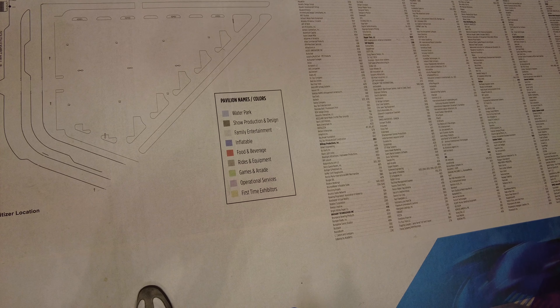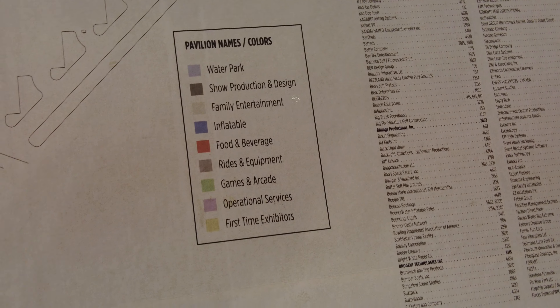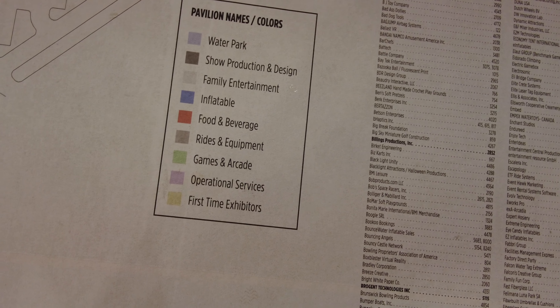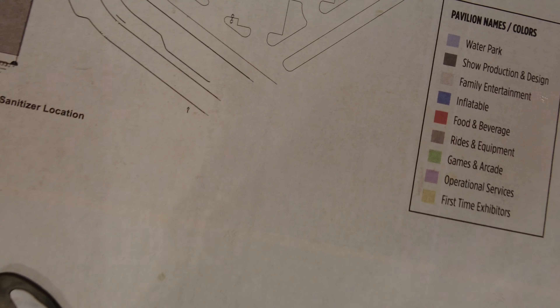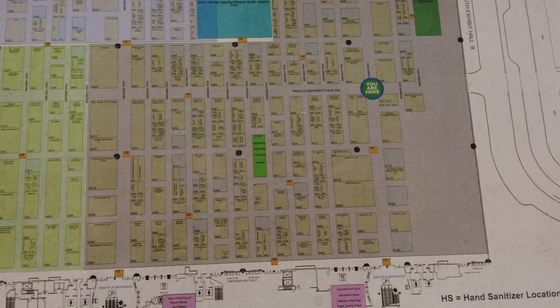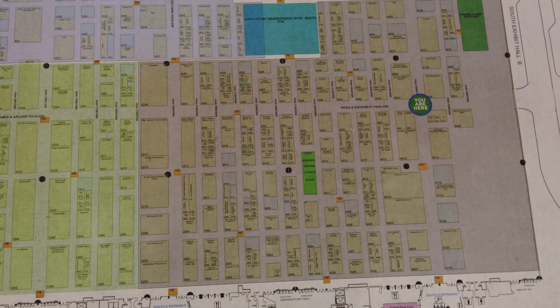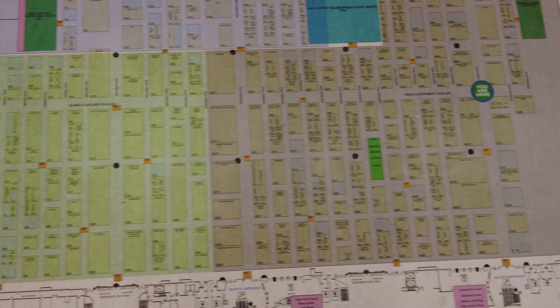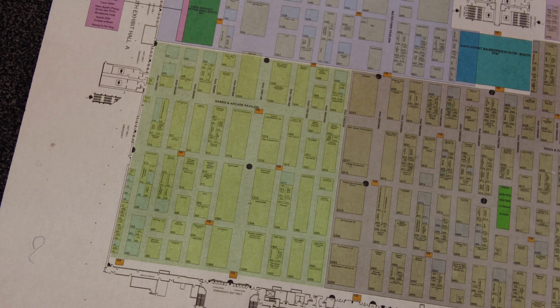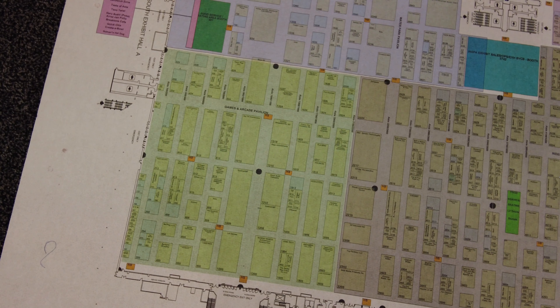So I'm back at this map and I now understand how it works. They have different sections here at IAPA: one for water park, show production and design, family entertainment, inflatable food and beverage, rides equipment, games and arcade, operational services, and first-time exhibitors. We're kind of in the rides equipment section just wandering around, and I do want to meander over to the games and arcade section as well as check out the water park. I only have a few hours here, so this is really hard to cover.